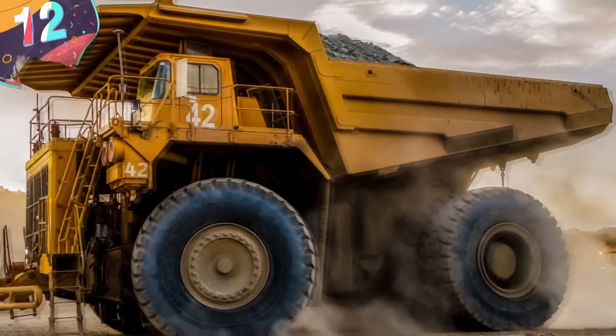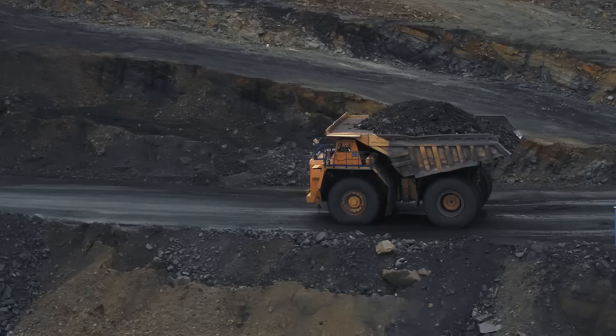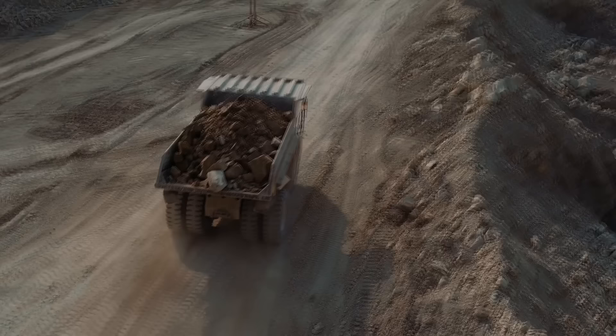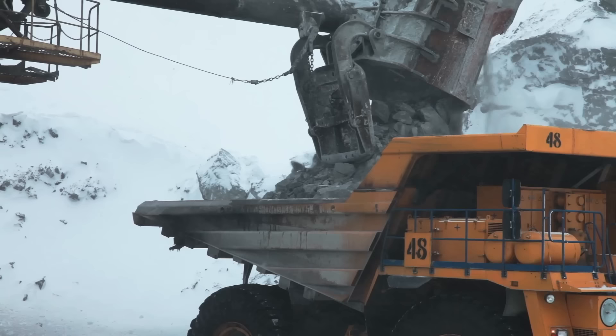Number 12: Mega Dump Trucks. Capable of moving enormous quantities of materials in mining and construction operations, these colossal trucks exhibit unmatched strength, exceptional payload capacities, and robust engineering, making them indispensable for large-scale earth-moving tasks. These trucks can carry tens to hundreds of tons of material in a single load, depending on their size and configuration. With their immense payload capacities, these dump trucks are essential for efficient and cost-effective operations in mining, quarrying, and large-scale construction projects.